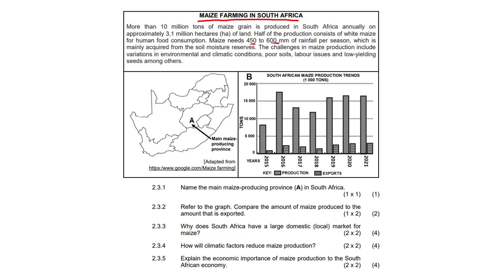Question 2.3.1: Name the main maize-producing province in South Africa. Looking at the map carefully, the answer indicated at position 'A' is the Free State. The map shows surrounding features including Lesotho, Swaziland, and Mpumalanga. The answer here is going to be the Free State.